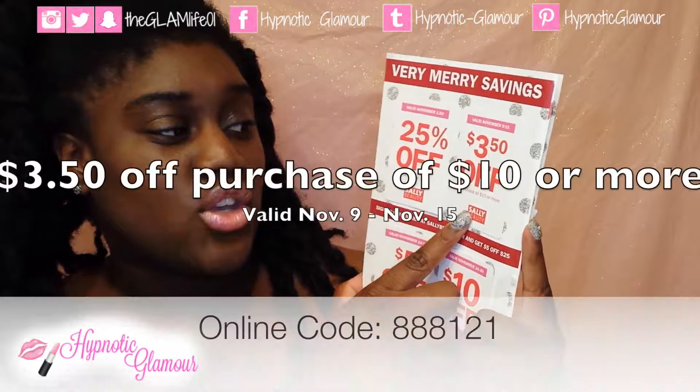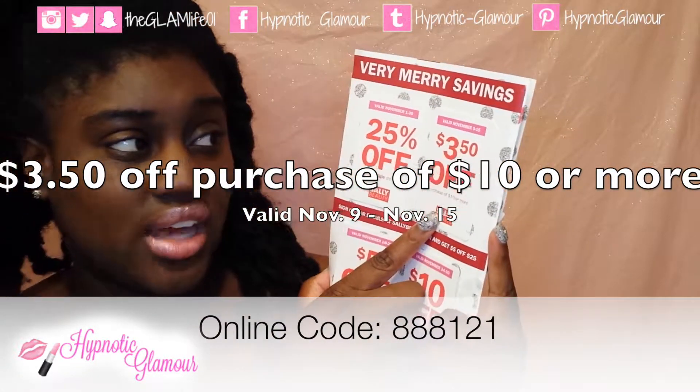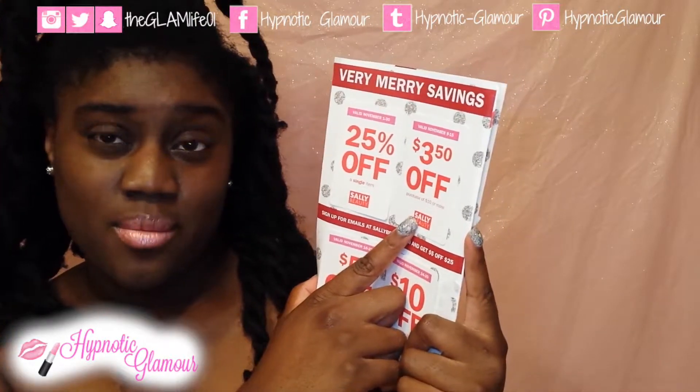They also have a coupon for $3.50 off a purchase of $10 or more. That coupon is valid from November 9th through November 15th.